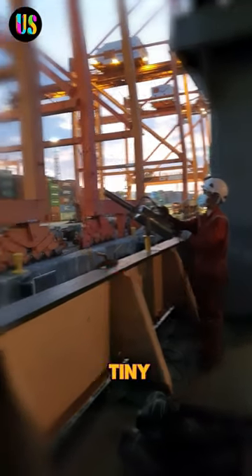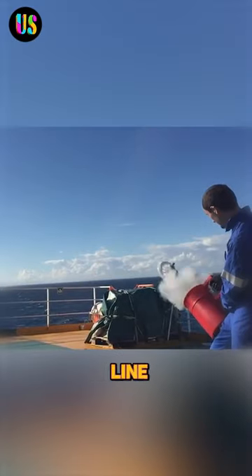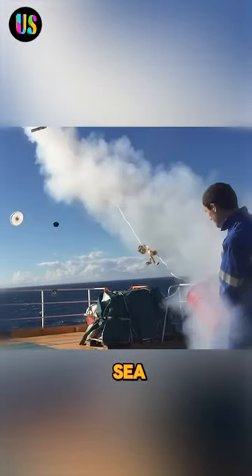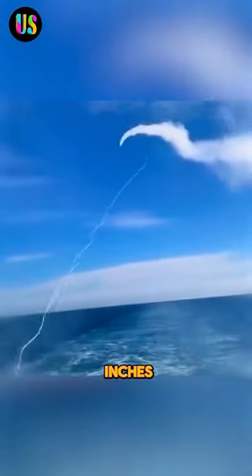With a loud pop, a tiny rocket shoots out from the tube-like device called the line thrower. Often used in sea rescue tasks, this gadget fires a slim rope that's just 0.16 inches thick,